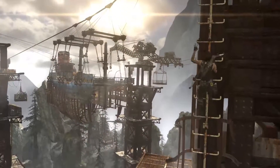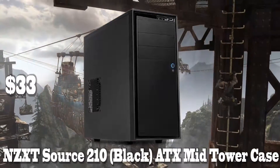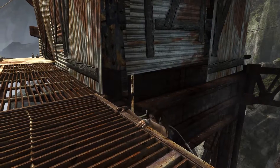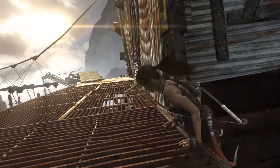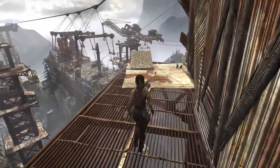For number 5, we have the NZXT Source 210 Black ATX Mid-tower Case. This is a really popular case for budget builds, as it only costs $33, and not only looks nice, but has everything you need in a case. It has a nice, minimalist design and will surprise you with the attention to detail and high quality measures that went into this case.